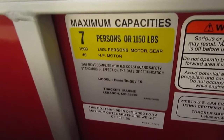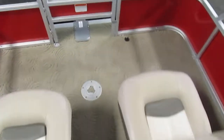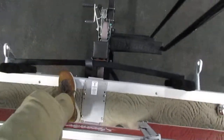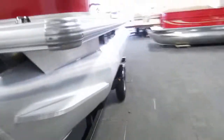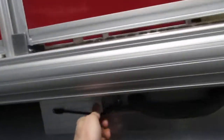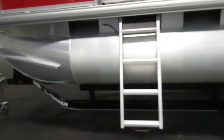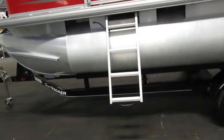This boat has a seven-person carrying capacity. It also has a pre-installed mount for a trolling motor. Here's that fold-out ladder — pretty handy to have.